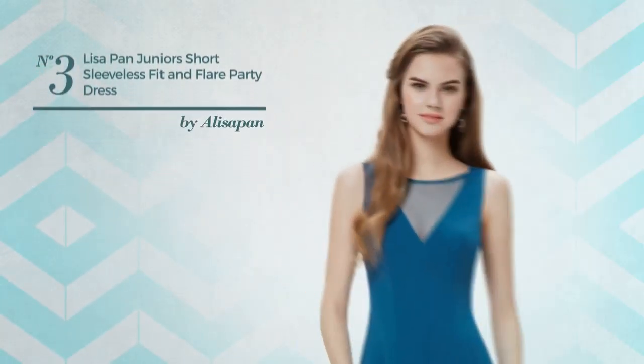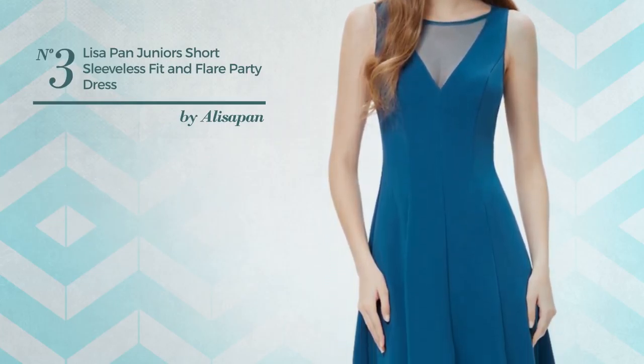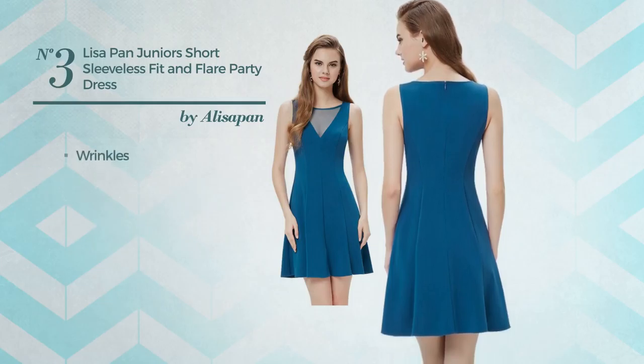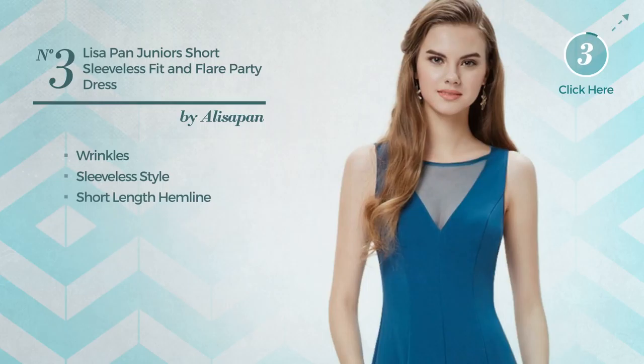Number 3: A bridal casual fit and flare dress. Featuring a flirty look, crafted from stretch material, styled with wrinkles. This dress includes sleeveless style and short-length hemline. Available only in this color.